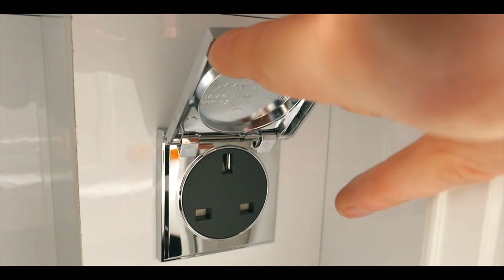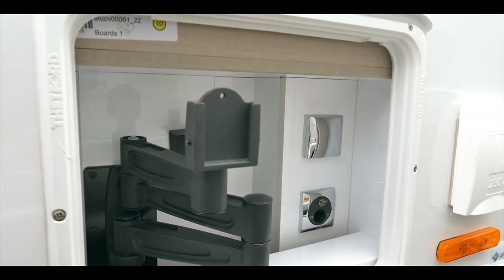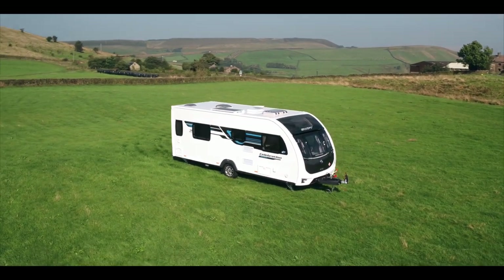The external features incorporate 240-volt sockets, barbecue point and entertainment pod, allowing you to make the most of your awning and outdoor space.